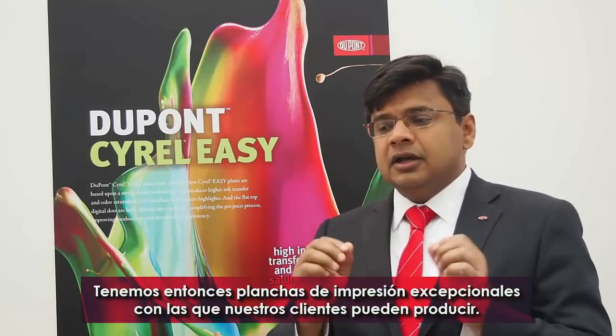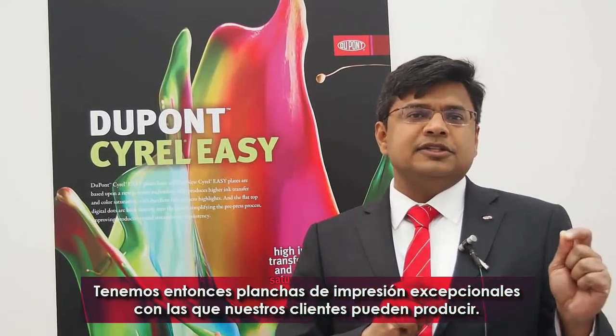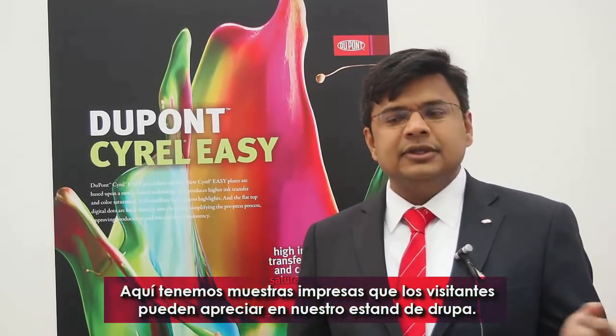We have some exceptional printing plates that our customers have produced, and we have some great print samples that they've shared with us. We are showcasing them at our booth at Drupa.